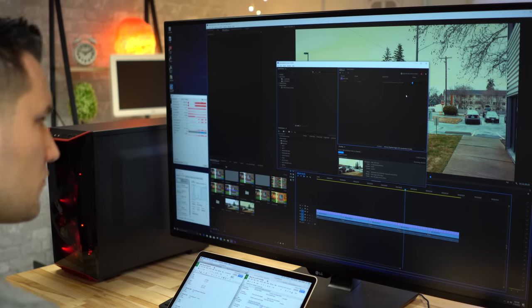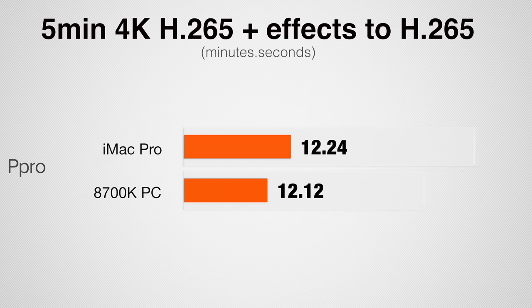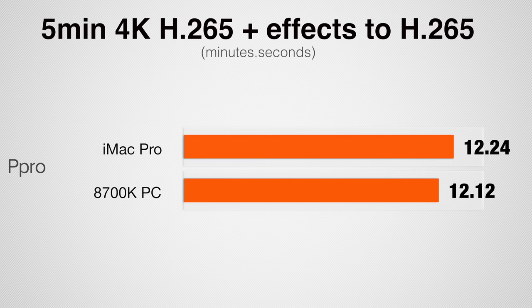Now let's look at H.265 or HEVC — a newer codec that takes up half the space of standard H.264 while retaining the same image quality. Using a 5-minute 4K project with H.265 from my Samsung NX1 with two LUTs and film grain applied, tested in Premiere Pro only since I don't have the studio version of DaVinci Resolve: rendering to H.264 the PC is slightly faster, and rendering to H.265 takes almost twice as long with the PC again slightly faster. The iMac Pro was a bit smoother when actually editing H.265 — when scrubbing the timeline quickly, the regular PC starts maxing out its CPU and you get quite a bit of choppiness, where the iMac Pro is much smoother.